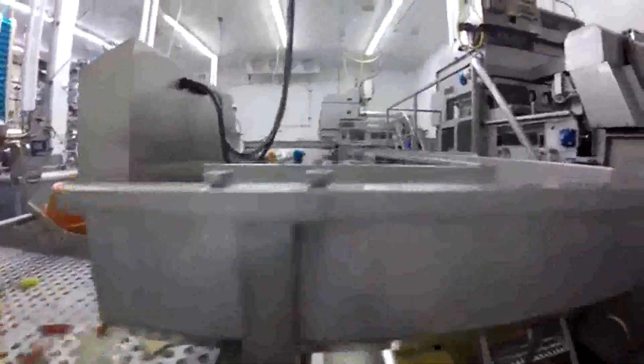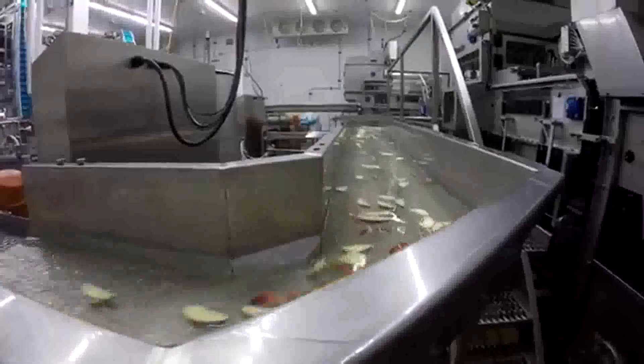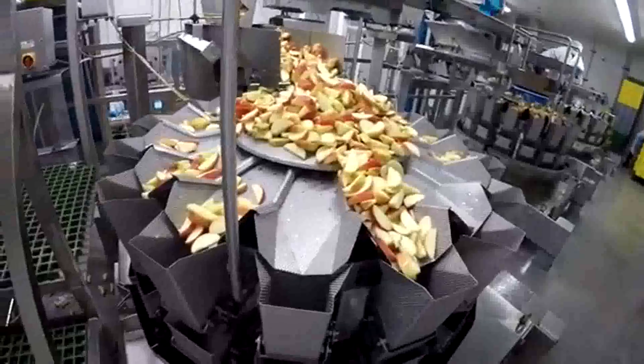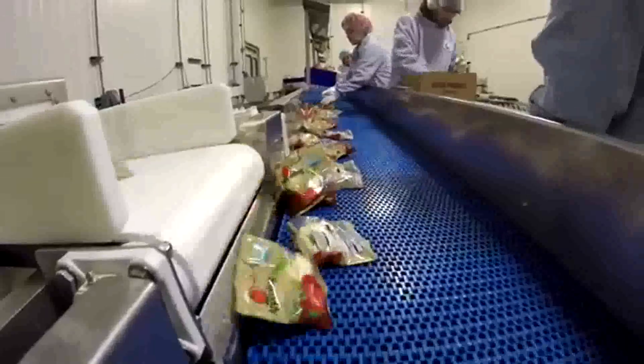Everything we've implemented is in an effort to produce a better quality product, more effectively. It started with three people, and that's what the company was all about for several years — producing, selling, and marketing fresh apple slices in the bakery industry. Apples come from orchards and packing houses.